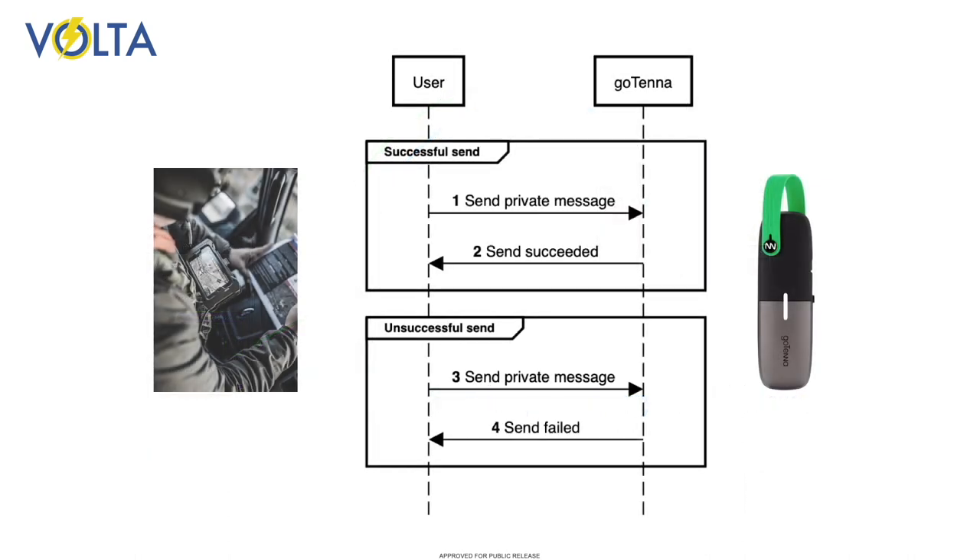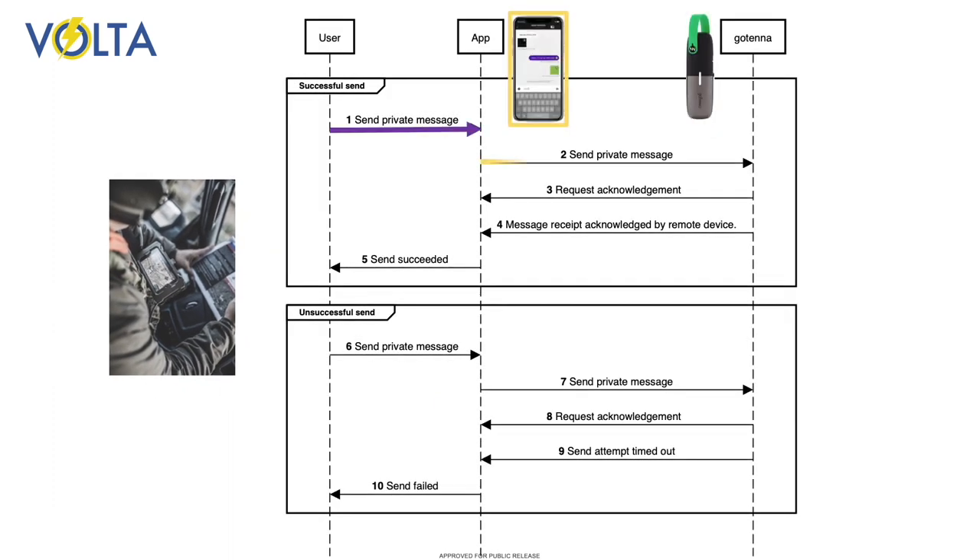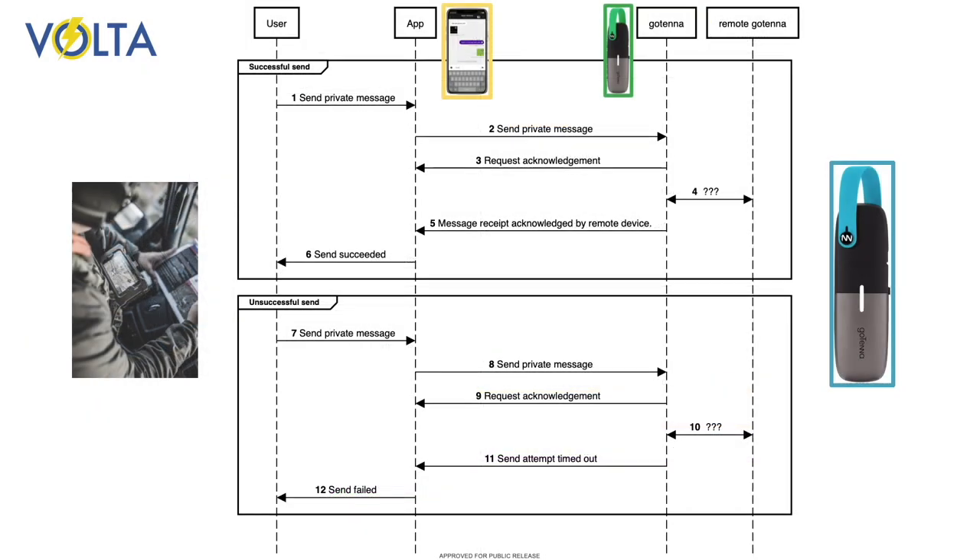In normal use, this is what the sending Gotenna user sees. They send a message and receive an explicit notification — send succeeded or send failed. Looking in more detail, we can see that the user employs an app that talks to the Gotenna through an Application Programming Interface, or API. Documentation for the API tells us how the Gotenna interacts with the app and so with the user.